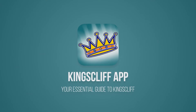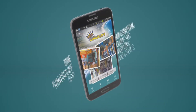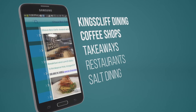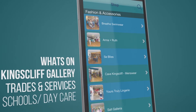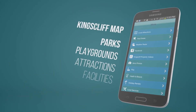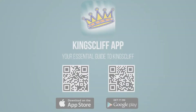Are you considering moving to Kingsliff or want to know more about our wonderful place where we live? Then you should download the free Kingsliff app — available as a free download on Apple and Android. It contains everything you need to know about Kingsliff: dining, coffee shops, takeaways, restaurants, what's on, the Kingsliff gallery, schools and daycare, as well as parks, playgrounds, attractions and facilities. Download it free on Apple and Android.